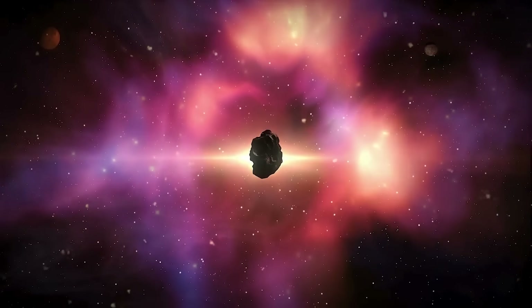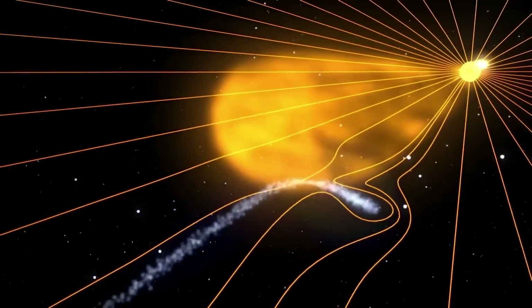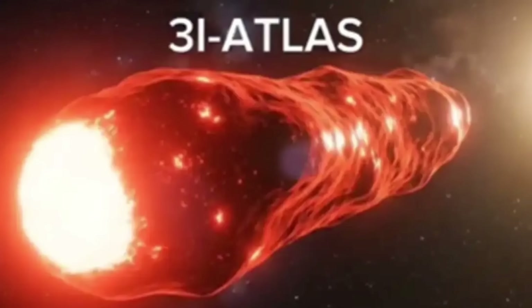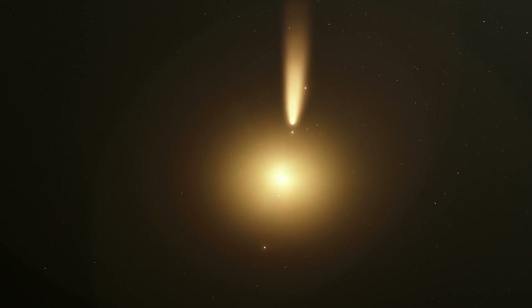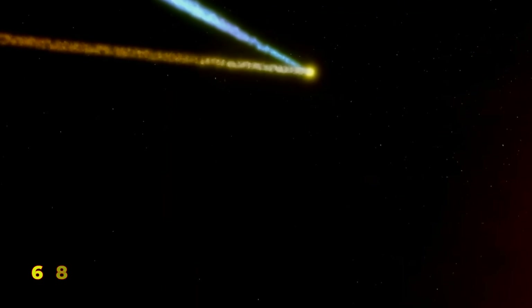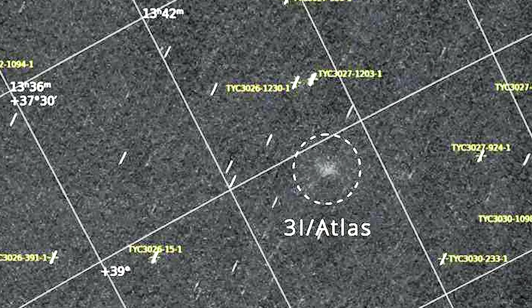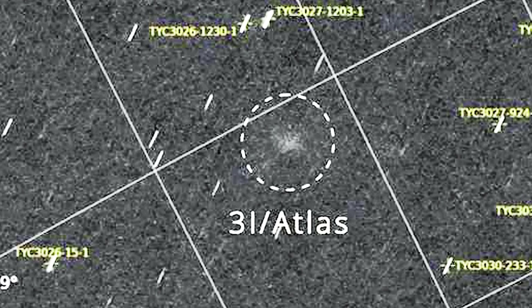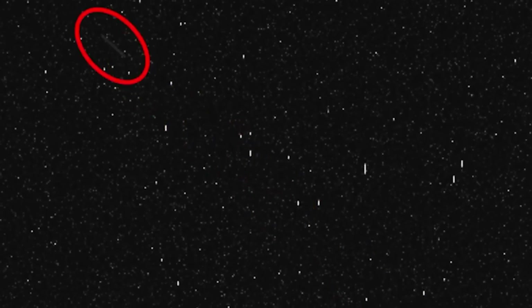Around September 25th, a coronal mass ejection — a violent burst from the sun — slammed directly into 3i Atlas. That impact may have triggered its strange glow and unexpected speed-up, now soaring past 60 kilometers per second and racing toward 68 kilometers per second as it nears its closest approach to the sun. Surprisingly, follow-up images from September 27th and October 2nd showed no dramatic breakup, no sudden flare-up, and no shattered fragments drifting away — just a subtle, steady expansion of its glowing envelope, calm and almost serene.